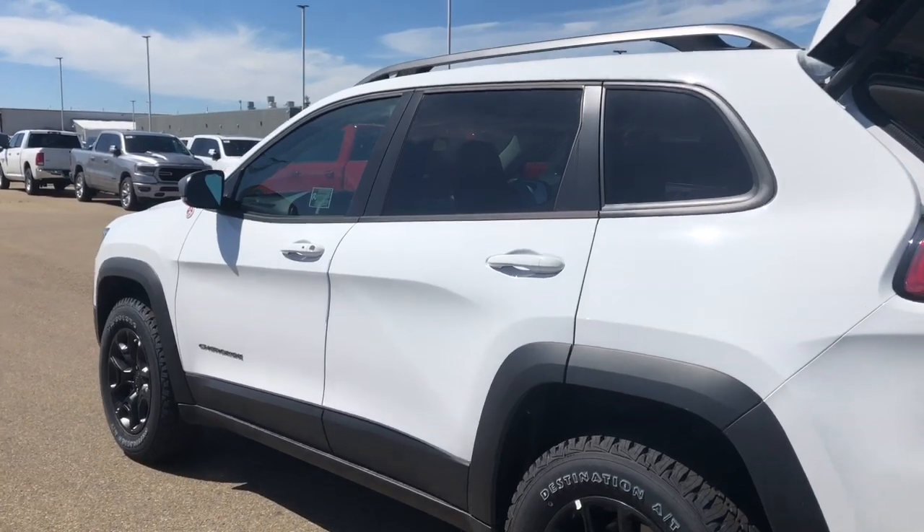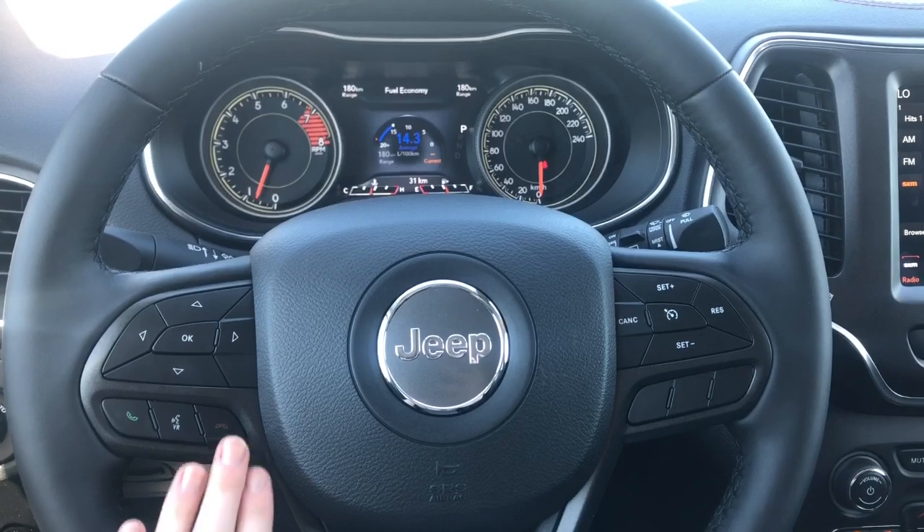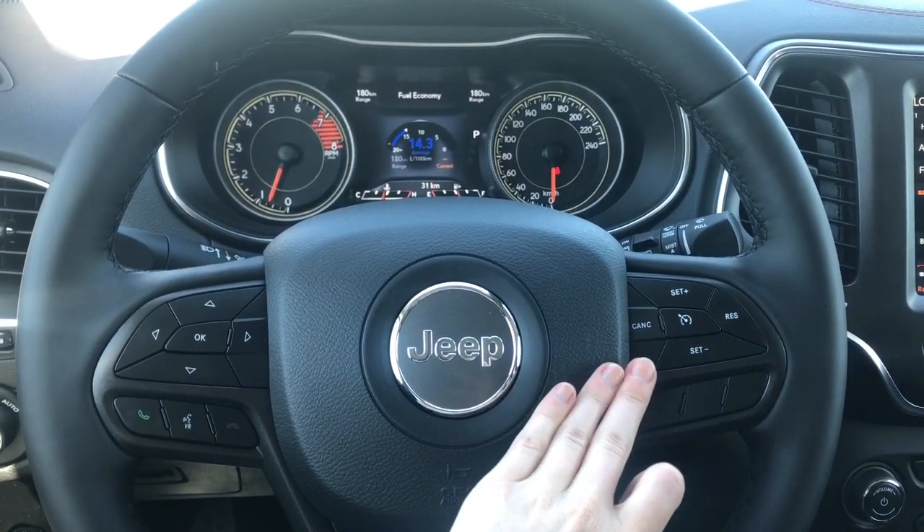We'll go take a look inside. This Trailhawk does come equipped with Bluetooth. You have your Bluetooth command buttons right here, your buttons that control what you see on the dash, as well as your cruise control buttons.